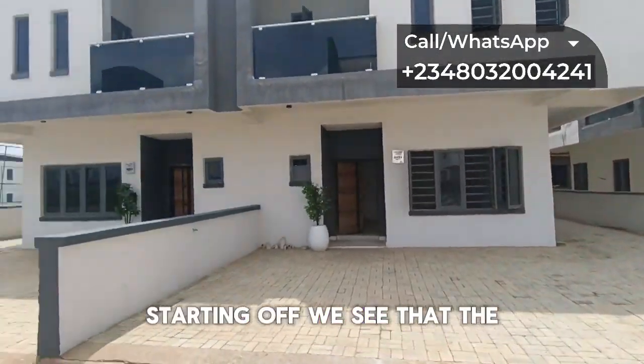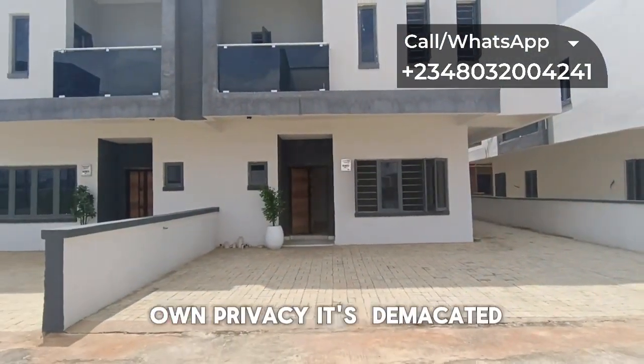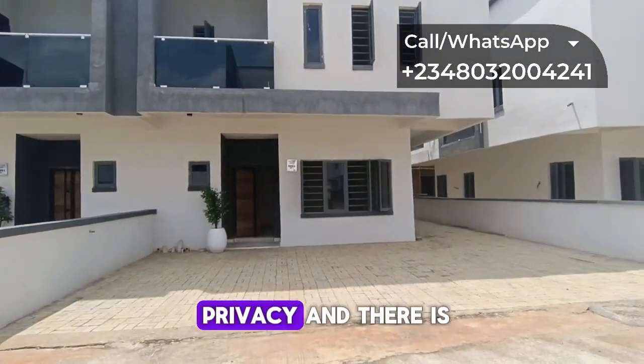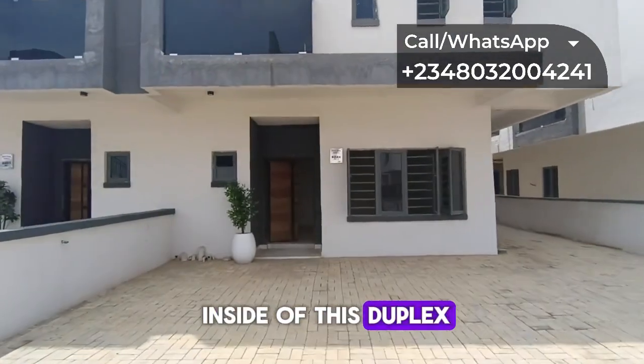I'm going to be taking you into this duplex so you can see how it looks. Starting off, you can see that the duplex is demarcated — you have your own privacy, separated from the other duplex — and there is space around this duplex. Let's see the inside.